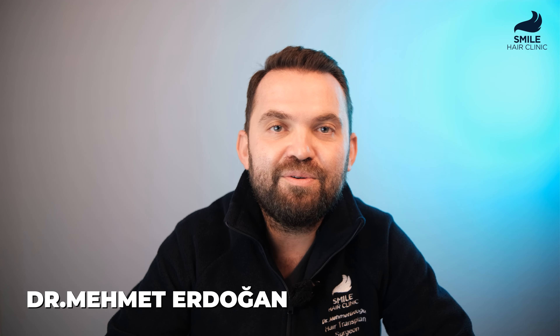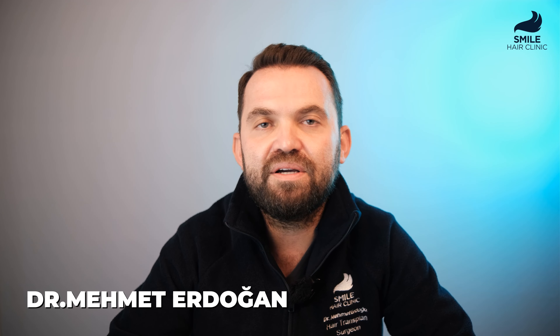Hi everyone, this is Dr. Erdogan from Smile Hair Clinic. Today I would like to explain a case study of our clinic and my patient. I will show you some photos and try to clarify and explain what we have done to the patient and how is the result. So let's start.